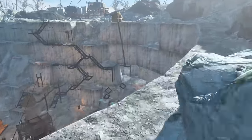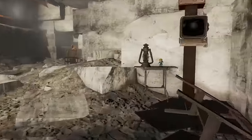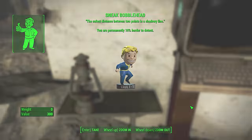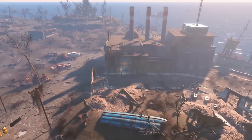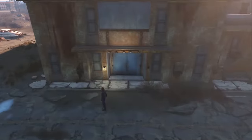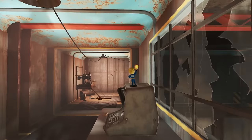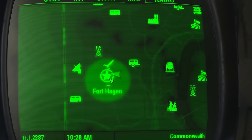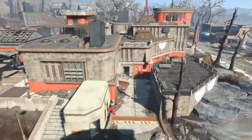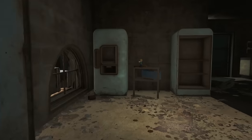Sneak is at the Dunwich Borers on the small desk in the excavation tunnel near the terminal. Barter is in Long Neck Lukowski's Cannery on the desk inside the control room overlooking the Rad Stag meat conveyor belt. Energy Weapons is in Fort Hagen Command Center inside the open fridge in the cafeteria kitchen.